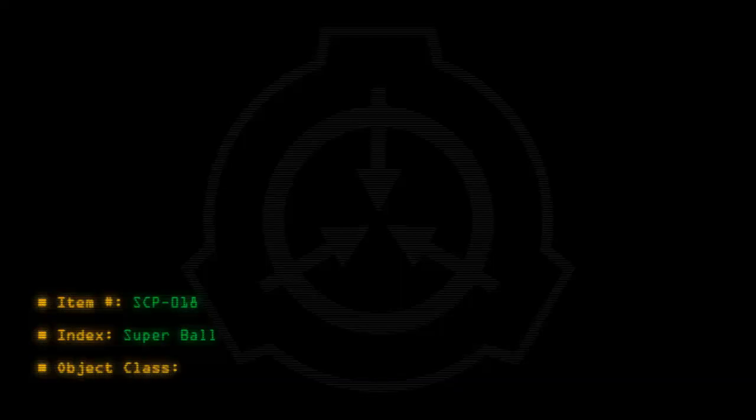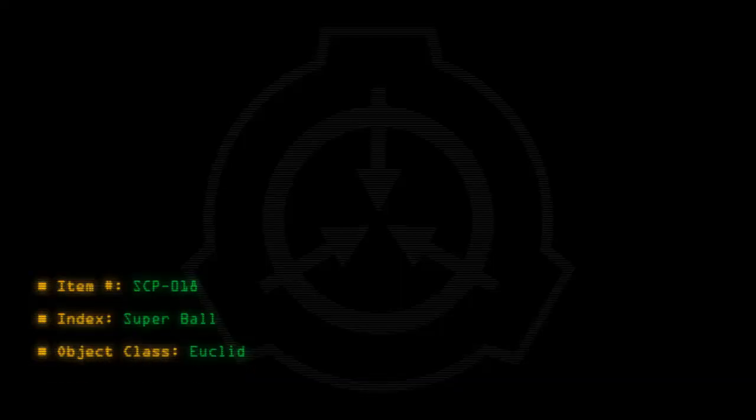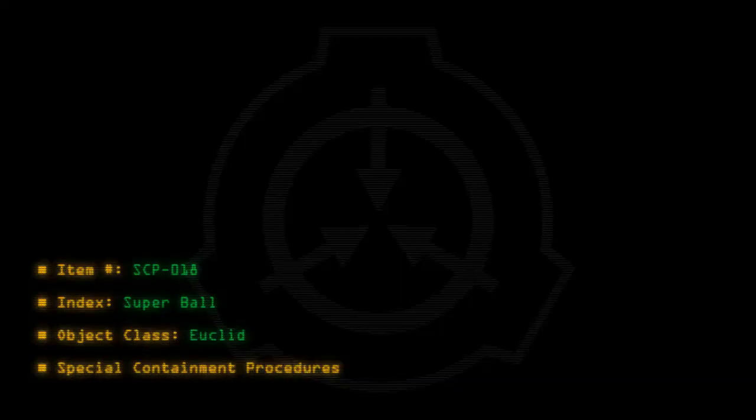Item number SCP-018. Index: Superball. Object Class: Euclid. Special Containment Procedures.